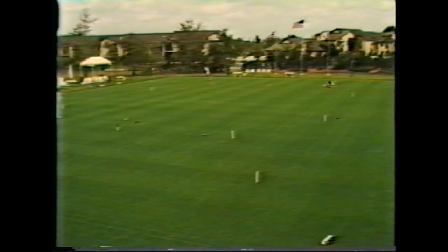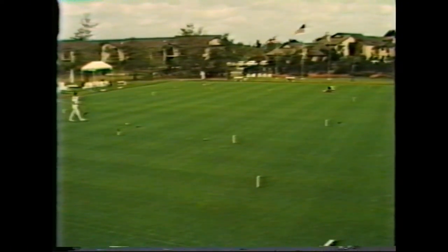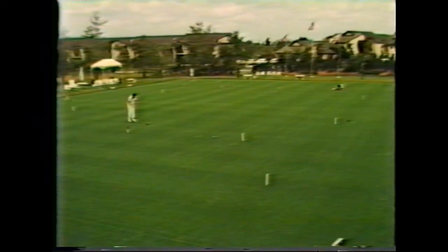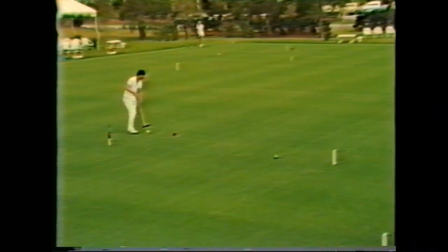By learning, practicing, and mastering these various shots, the quality of American croquet will continue to be raised above the kind of backyard game we've all known, and enable future American players to better compete amongst ourselves locally, as well as at the national and international levels.